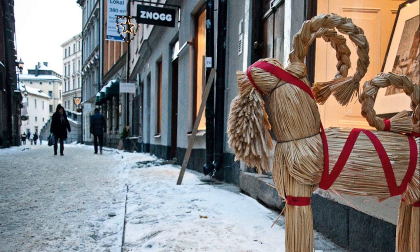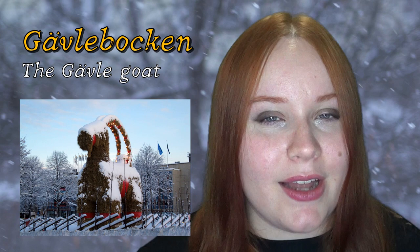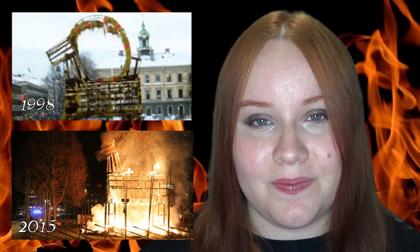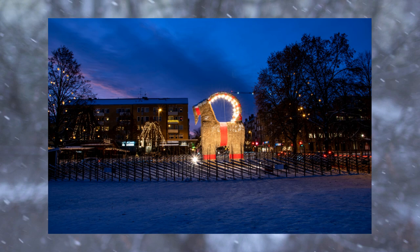Every year in the city of Gävle in Sweden, a giant version of this ornament is constructed out of hay and red ribbon or decorations. This tradition has also created a newer tradition in which people try to burn the monument down every year, or otherwise destroy it. Despite being very illegal and even carrying a short prison sentence of a few months, this too has become a tradition. This tradition has gone on for 55 years, and 55 giant Yule Goats have been constructed every year. However, only 18 of those years was the goat left standing by the end of Christmas. And, as of filming this video, the goat is still standing — but there's still a few weeks left until Christmas, so who knows what will happen.